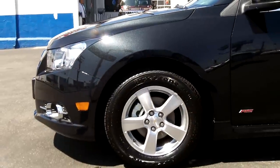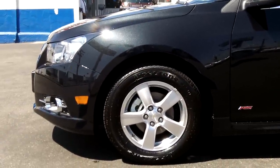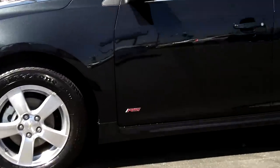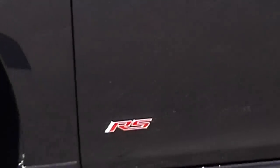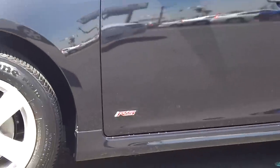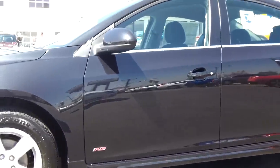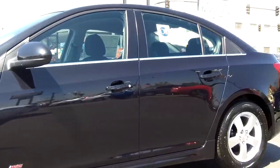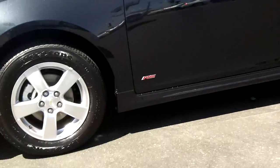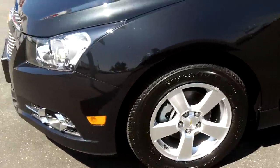The nose of the vehicle — the RS package does have the fog lamps and the RS insignia. You also get color-keyed mirrors and door handles. Four-wheel ABS brakes: disc in the front, drums in the rear.